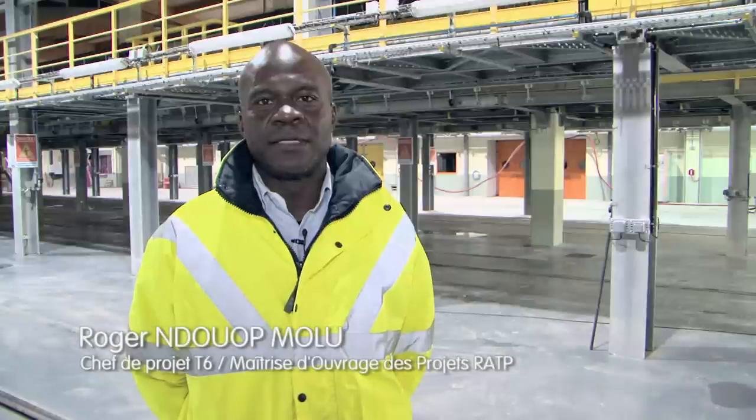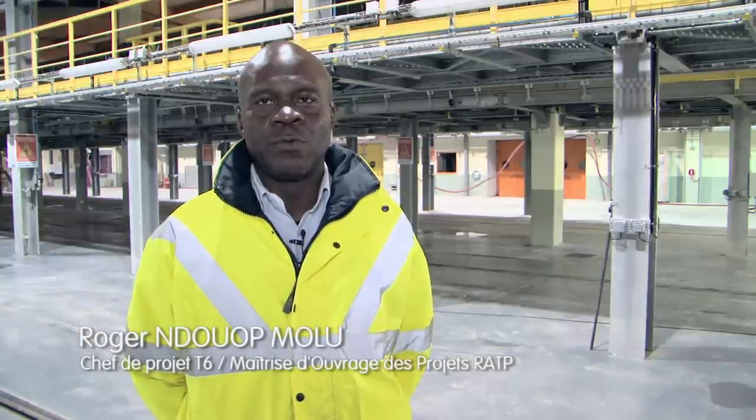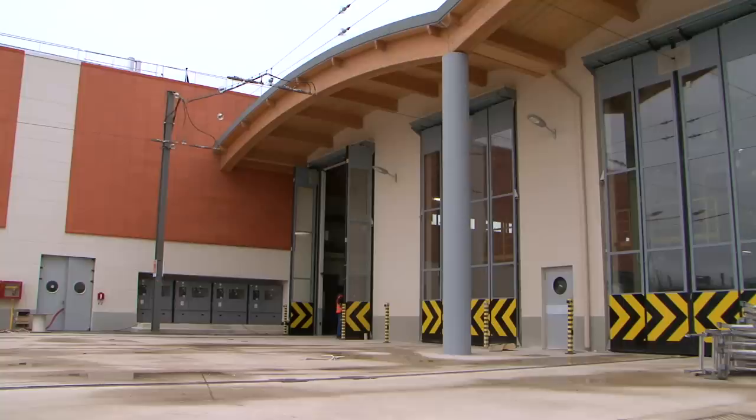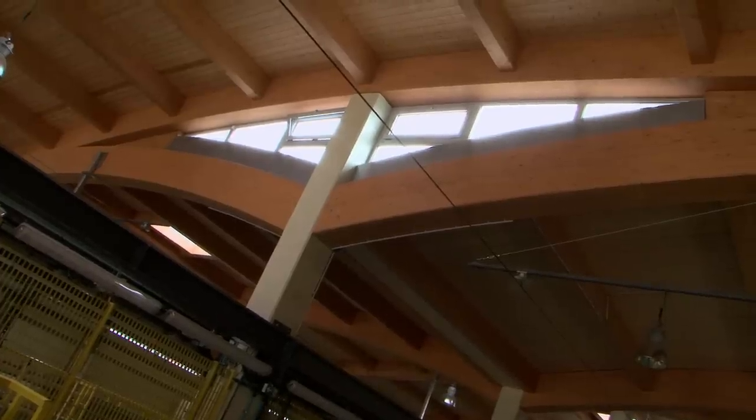We are at the maintenance and removal facility of the tramway T6, which connects Châtillon-Montrouge to Vélizy and Viroflay. This building was built specifically for the maintenance and removal of 28 trams that will circulate on line T6. It is a large architectural structure that also meets elevated environmental standards in terms of comfort, thermal performance, and energy performance.